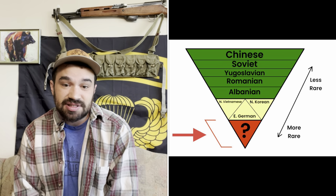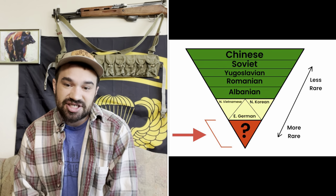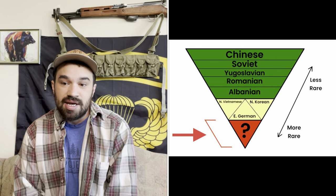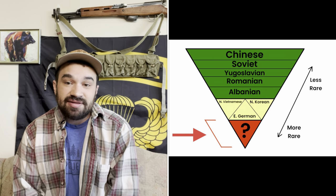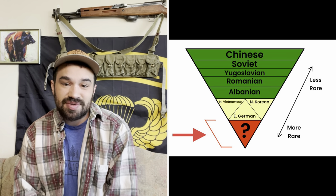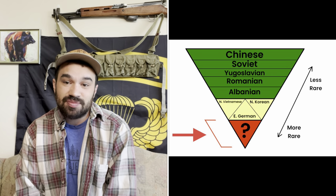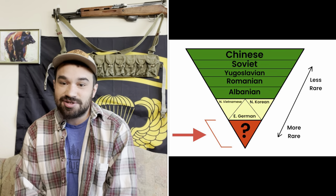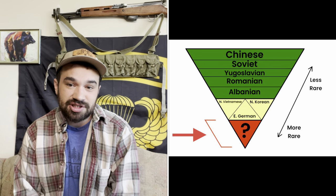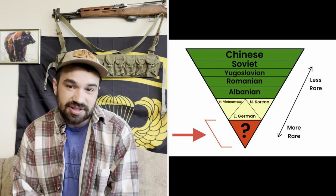My research leads me to believe that under Chinese supervision, there were at least some SKS pattern carbines produced in Pakistan, Bangladesh, and Zambia, and I doubt that is a complete list. I've never seen one, nor am I positive I would recognize one if it were right in front of me, but I believe they are out there. If verified, they would represent an entirely new level of rarity. Another fun example would be those SKS carbines made in the Russian Federation as opposed to the Soviet Union. The legendary Molot factory did newly manufacture SKS pattern carbines in the 21st century, and while I have a few European friends who casually own them, here in the United States such rifles would again represent an entirely new tier of rarity.